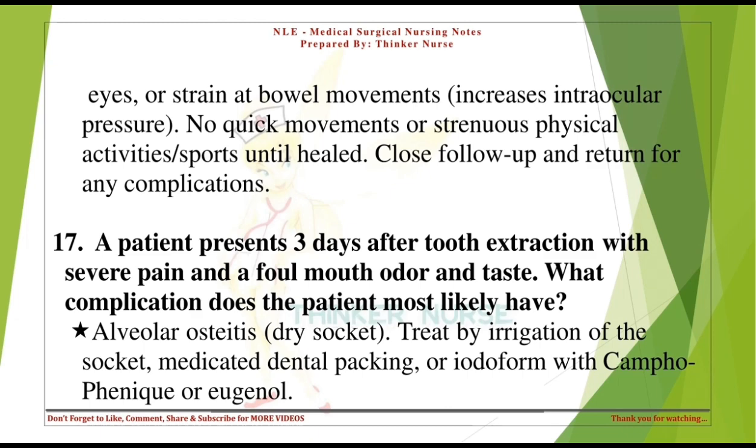A patient presents three days after tooth extraction with severe pain and a foul mouth odor and taste. What complication does the patient most likely have? Alveolar osteitis — dry socket. Treat by irrigation of the socket, medicated dental packing, or iodoform with camphorated phenol or eugenol.